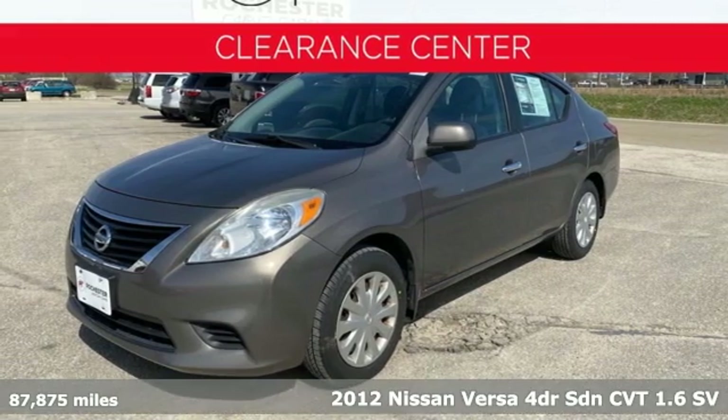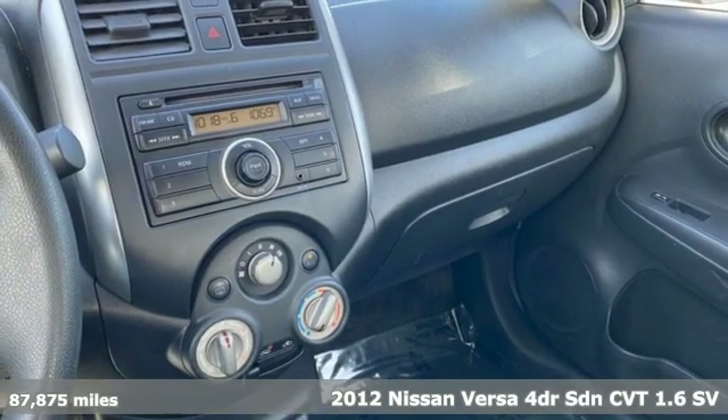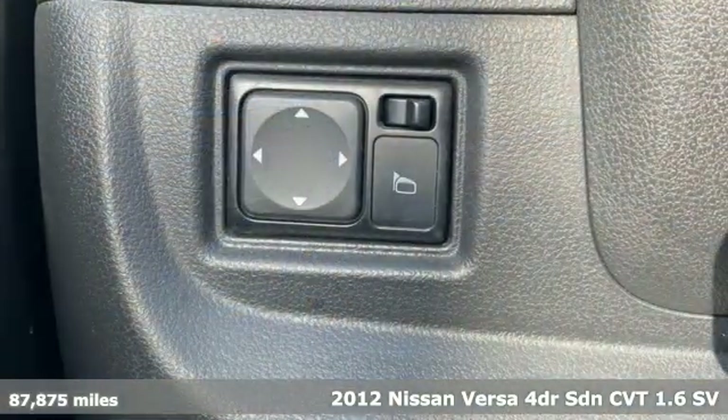It's a 2012 Nissan Versa. Economical doesn't have to be boring. This is a fuel-efficient vehicle that's roomy, comfortable, and fun to drive.